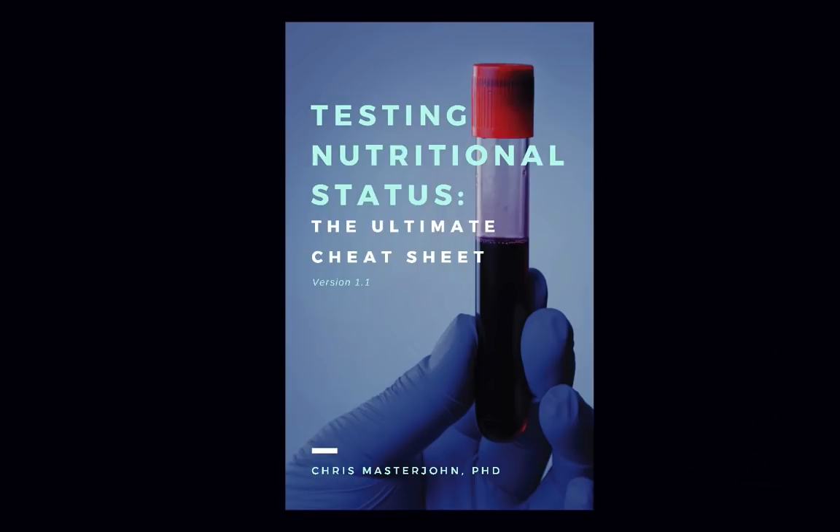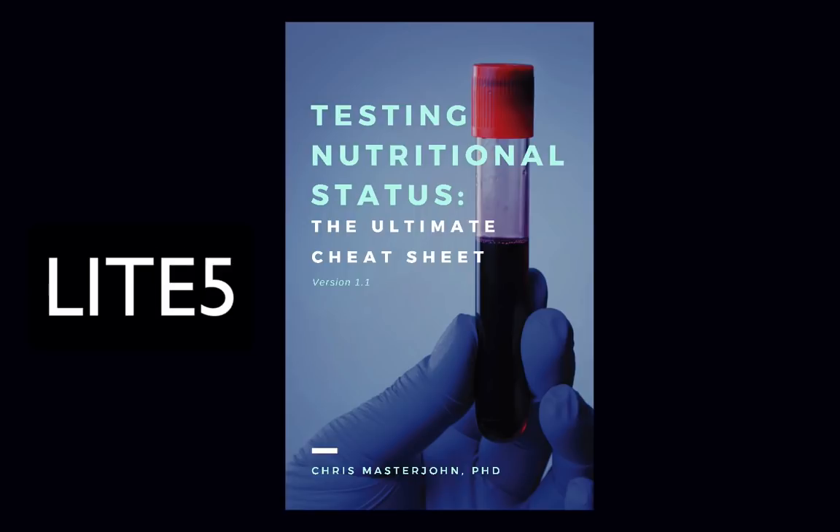This episode is brought to you by Testing Nutritional Status, the ultimate cheat sheet. Everything you could ever need to know to optimize your nutrition all in one place, easier to find and use than ever before. Get your copy at chrismasterjohnphd.com/cheatsheet. Use the code LITE5 — that's all caps, L-I-T-E, the number five — to get $5 off.